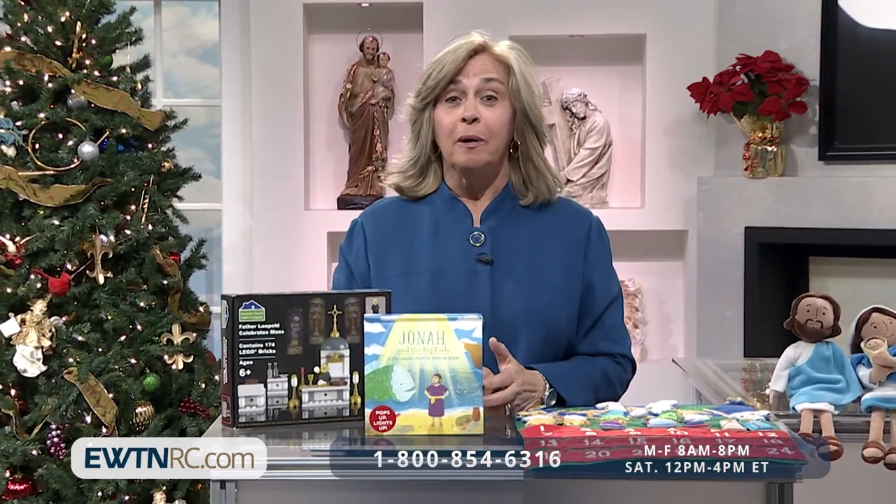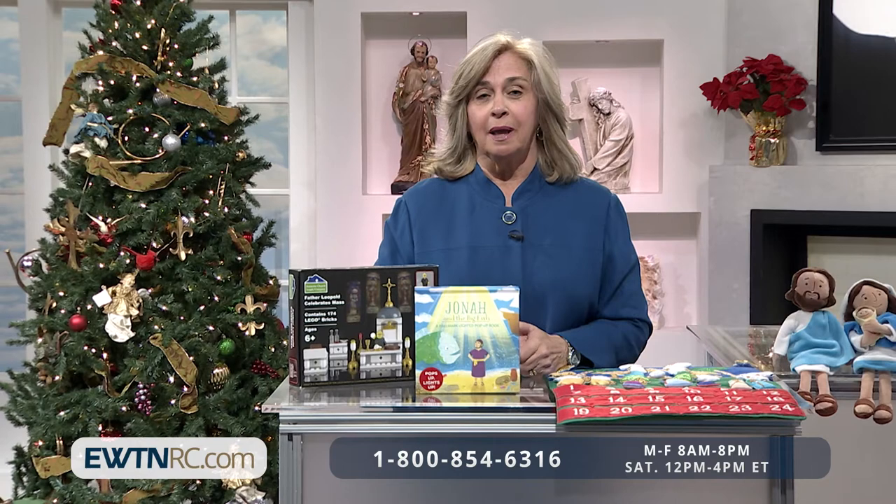As we approach Thanksgiving this year, let's pause to thank our Lord for all the blessings, big and small, that He gives to us. The word Eucharist is from the Greek word for Thanksgiving. So as we're eating our turkey and watching parades and football games, let's remember to thank Jesus for the gift of His body and precious blood.